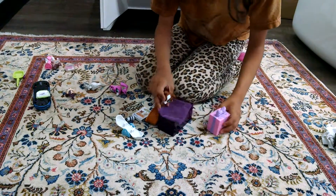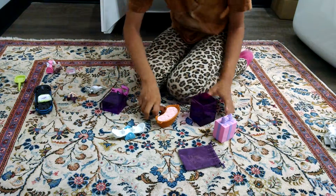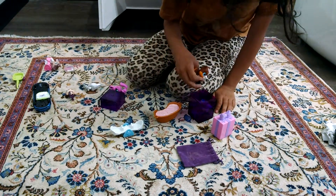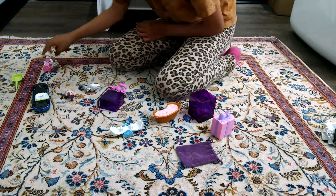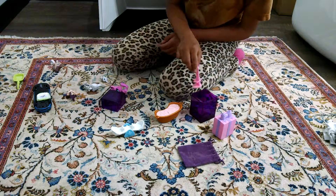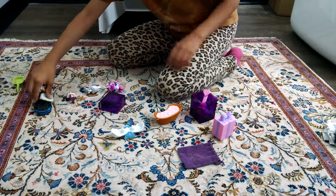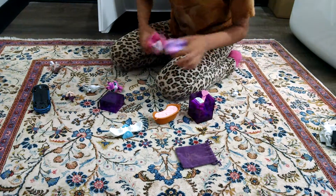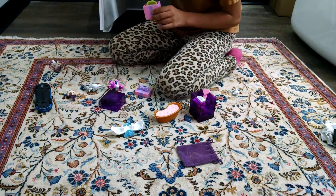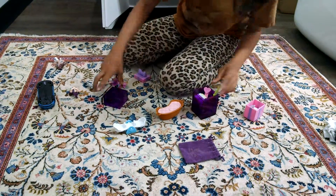I've got to put stuff right in here. Sorry about that, but it's okay. Put your phone there and charge it. Put this in here. It doesn't fit. Oh, well.